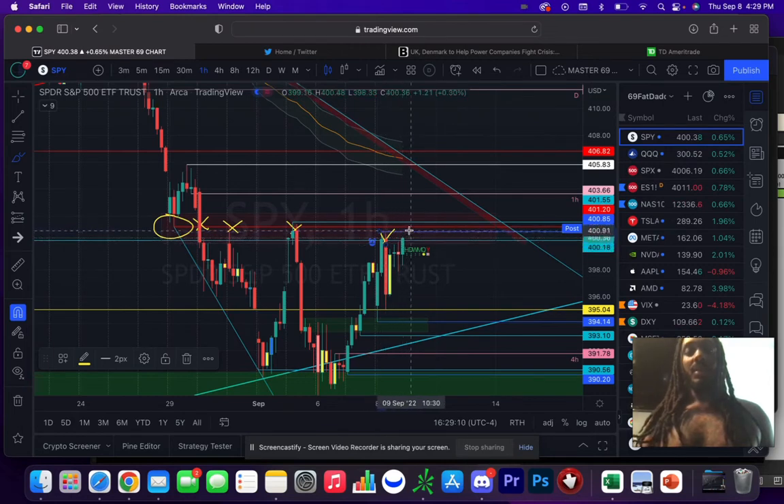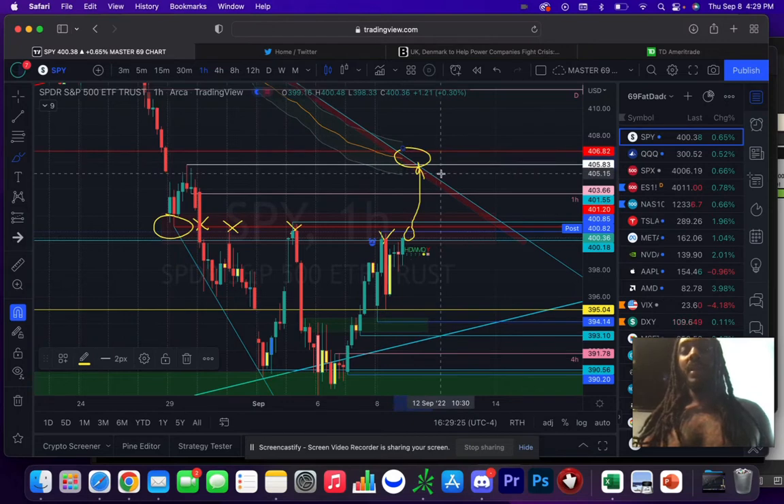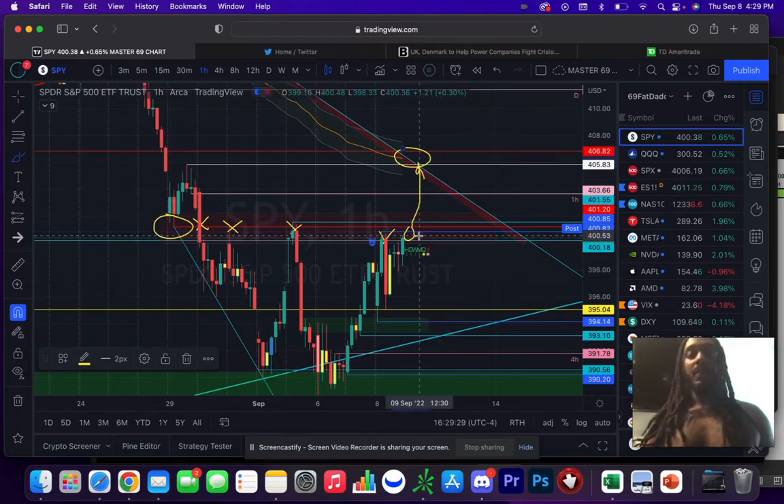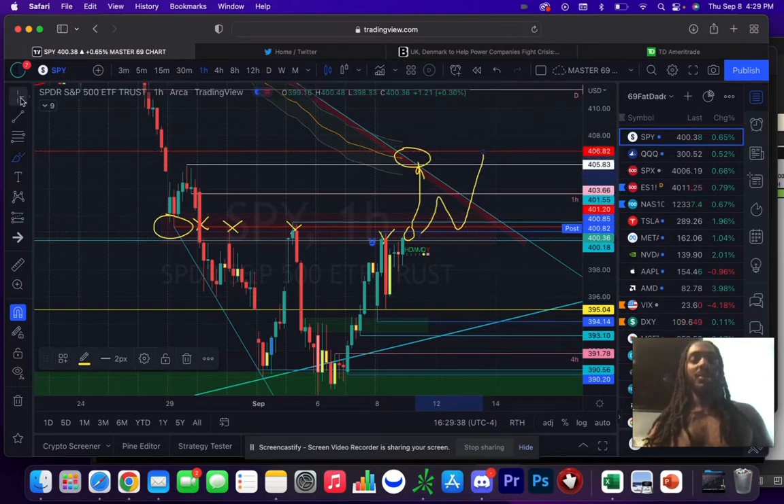Now we're looking at a potential break to move higher. I'm targeting a price area between 405.80 and 407. If anything, if it breaks, you might get a pullback here, retest, and then get there — so it could go either way.